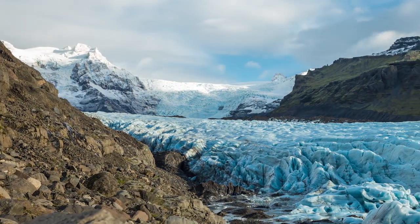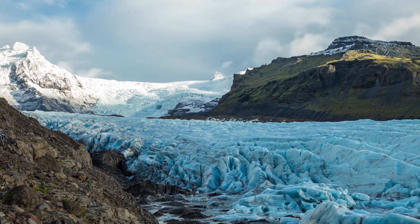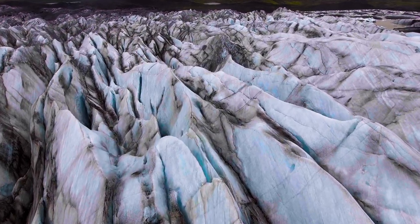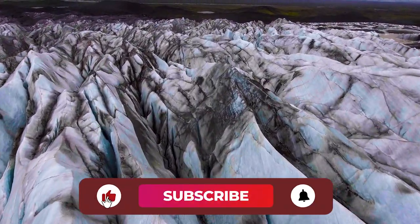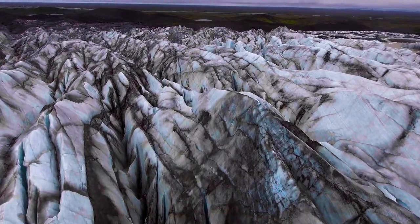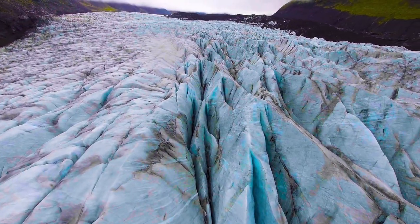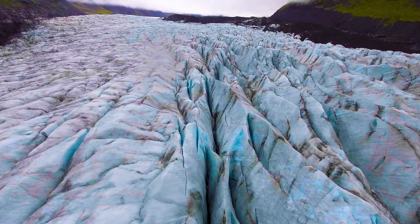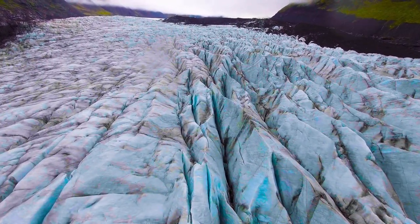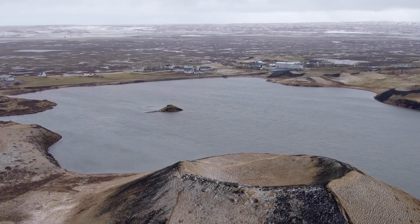The Svínafellsjökull Glacier is a well-known and popular filming location, appearing in many movies and series set in snowy landscapes. It is located in Skaftafell National Park and is nicknamed the Hollywood Glacier because of its frequent appearances in big-budget productions. Batman Begins is one of the most notable examples of a film that used this glacier as a filming location.